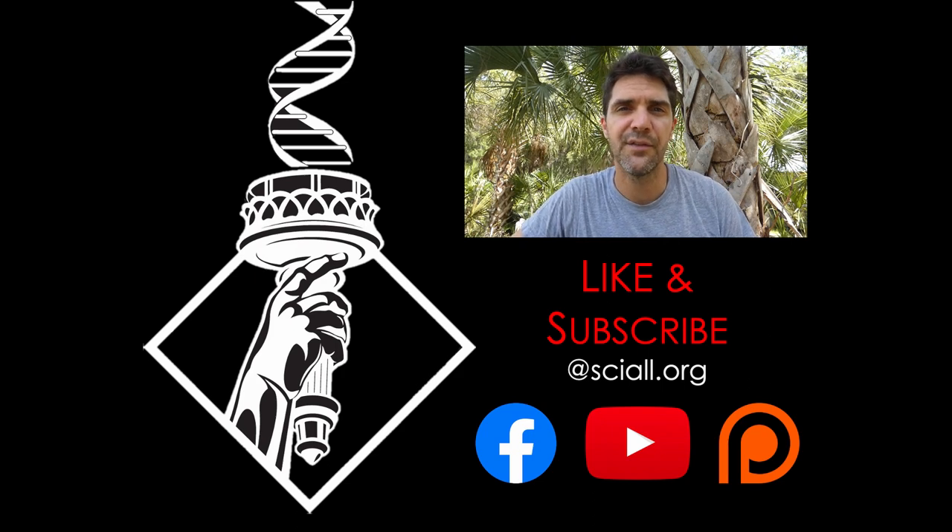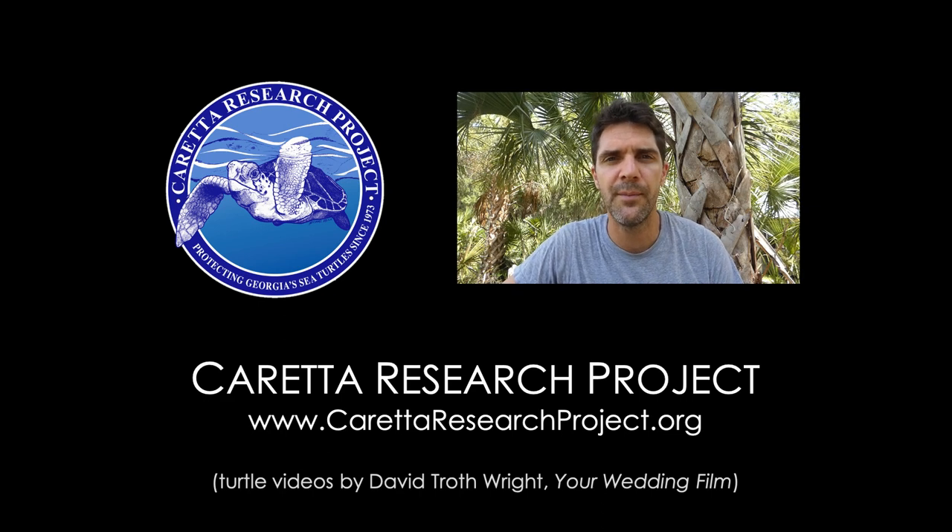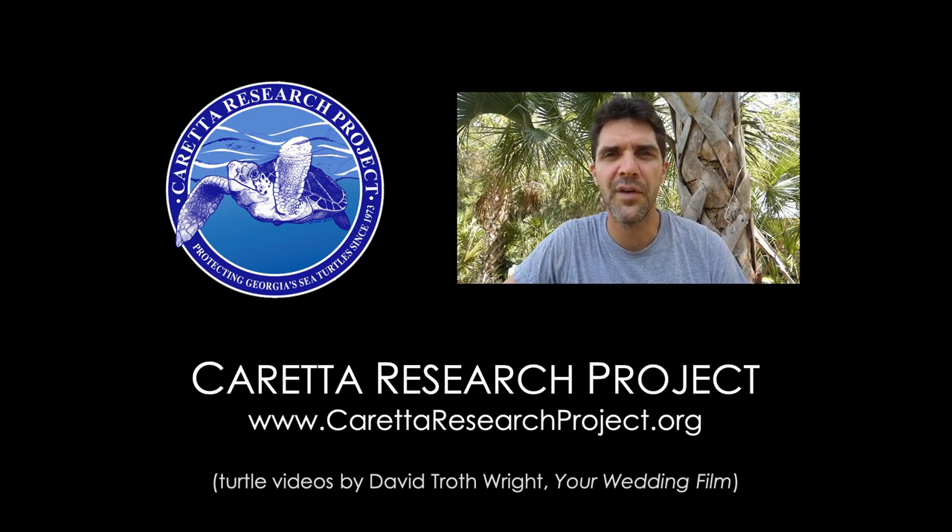Don't forget to like us and follow us on YouTube. Also, if you're interested in the sea turtle work that I'm doing, check out my project's website at www.carettaresearchproject.org — that's C-A-R-E-T-T-A. Thanks a bunch. Watch some more videos.